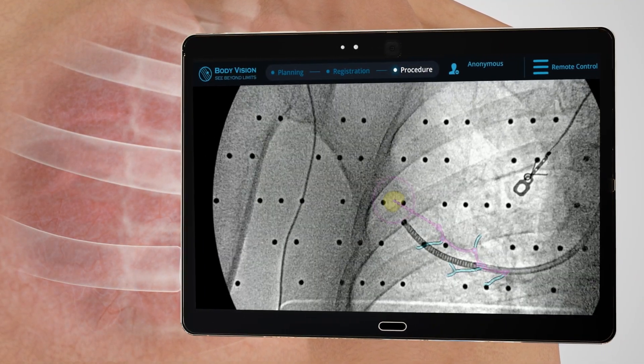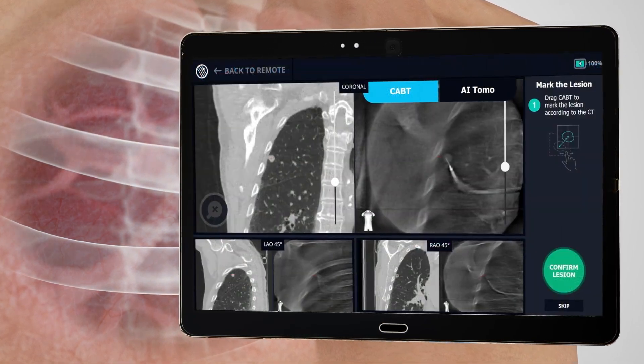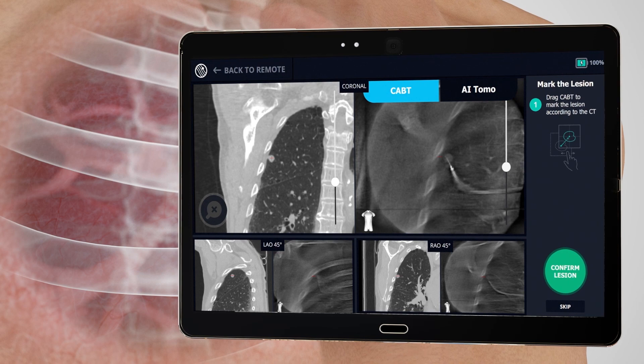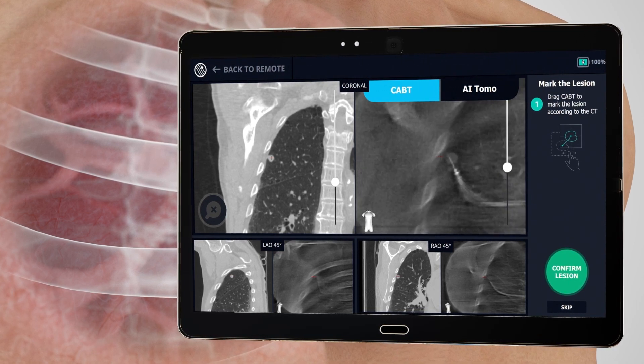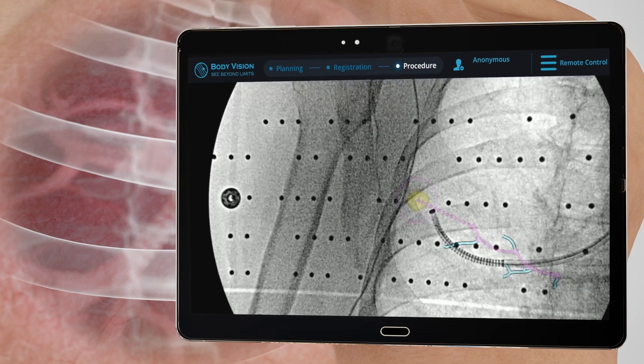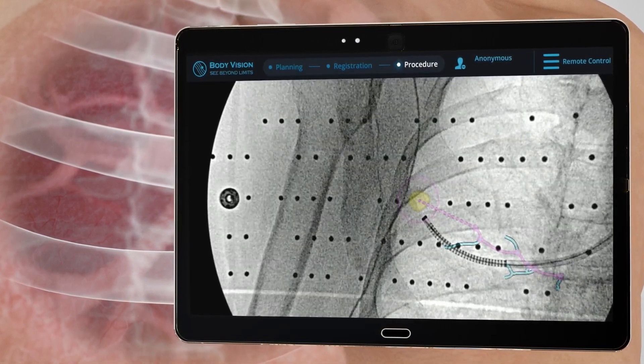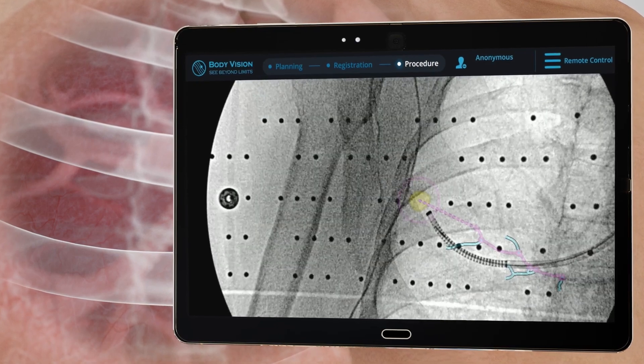Precisely navigate to the lesion under augmented fluoroscopy. Visually confirm tool and lesion in multiple 3D planes prior to biopsy. And then, under augmented fluoroscopy, biopsy with confidence, knowing that you see in real-time that you are obtaining tissue samples from within the lesion.